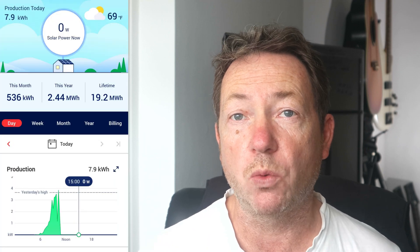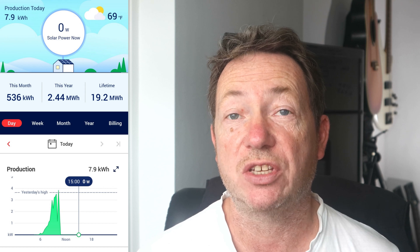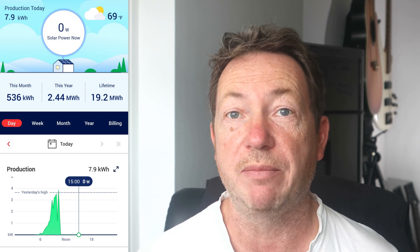Then one day I noticed we were using a lot of battery because the solar panels weren't working, so we were running off the battery all day. The battery had really dropped to 50% when it should have been around 95%. Looking at the SolarEdge system, I found I was generating no solar whatsoever. We were in May/June — really peak months — so mid-summer is not the time you want this to happen.